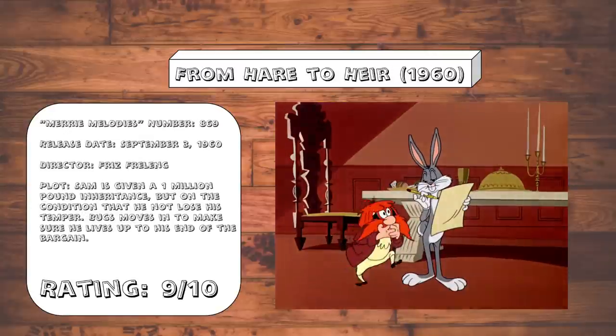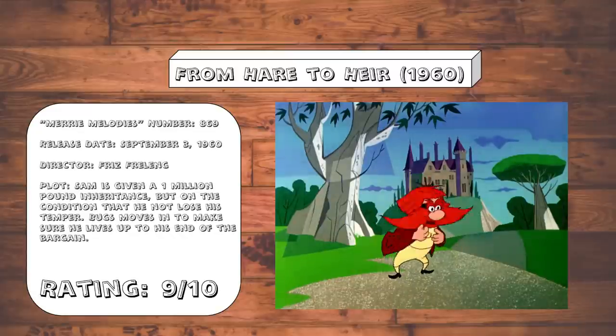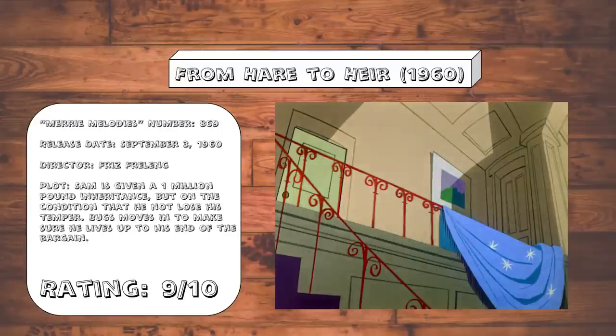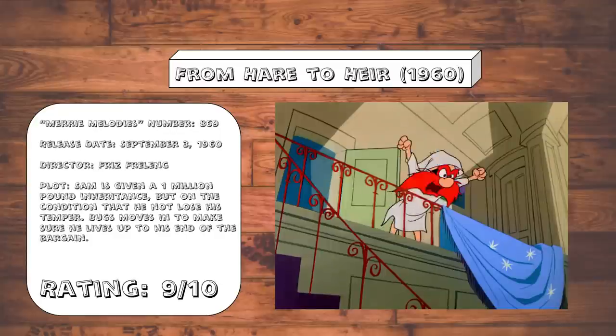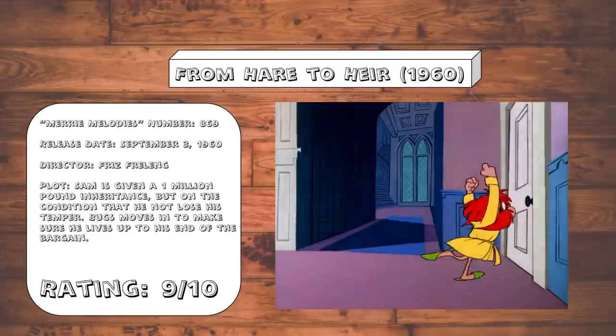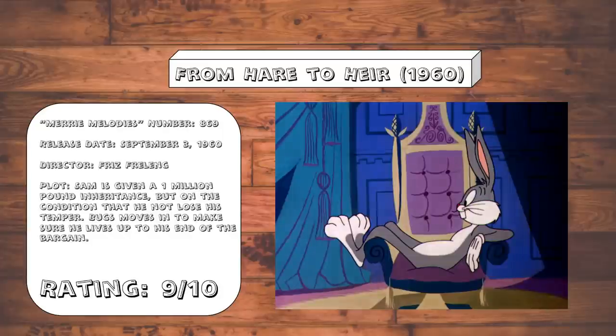From Hare to Heir. So this is where A Christmas Story and Home Alone got the idea for gibberish swearing. I love just how mean Bugs is being in this cartoon — he is literally given total power over Sam's finances and decides to take the opportunity to just do whatever rude thing pops into his head. This setup is genius to the point that I'm actually wondering why they hadn't thought of it beforehand. But yeah, this is good stuff, and the ending is the perfect amount of cruel.